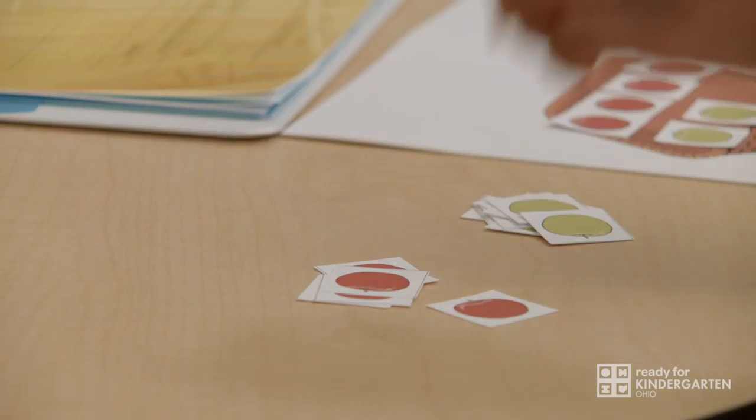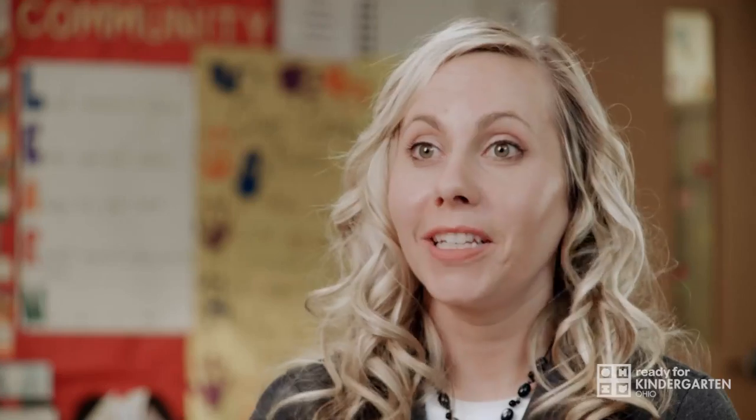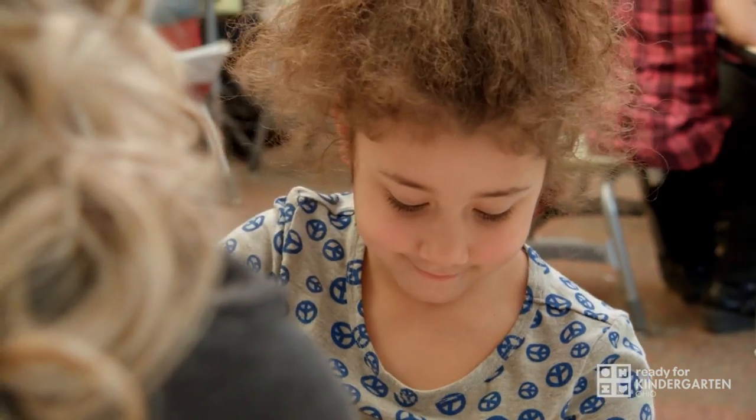I think the children will really enjoy having the manipulatives in their hands. I really enjoy the new kindergarten readiness assessment because it's easier, it gives a full picture of the student's ability, and you can just embed it right into your instruction time.